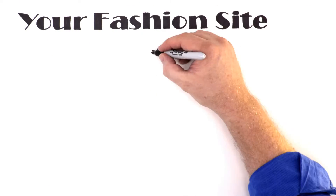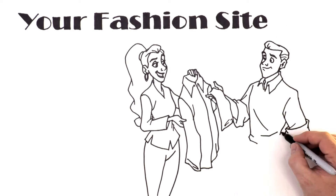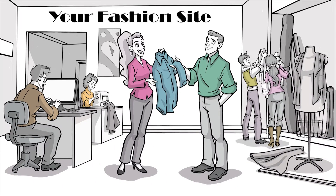Your Fashion Site is an e-commerce store based in the U.S. that sells internationally recognized fashion brands. They have a large online presence in several international markets.